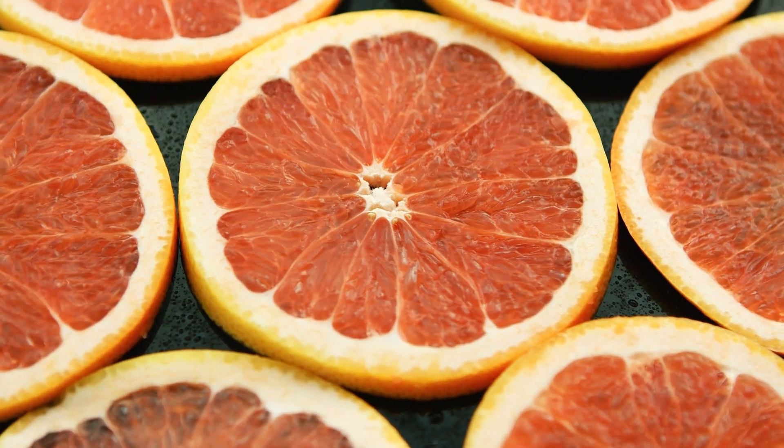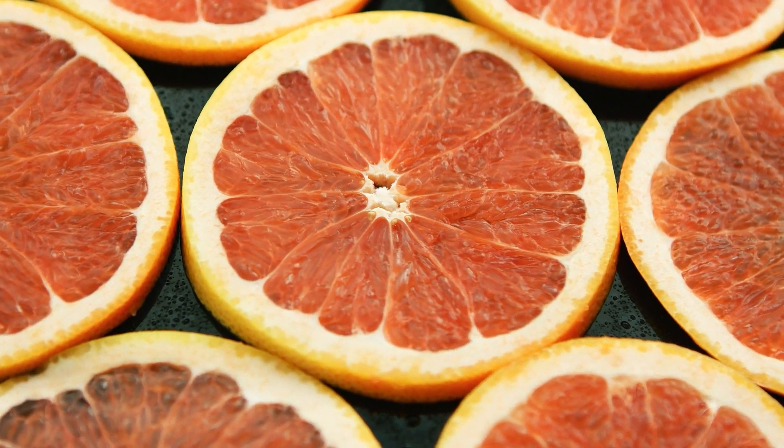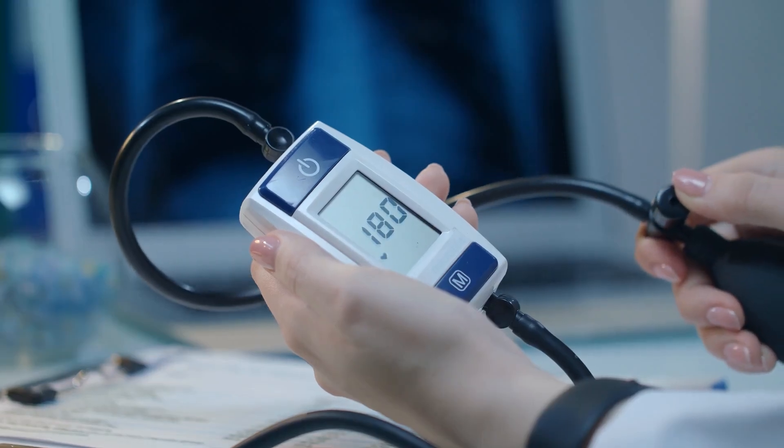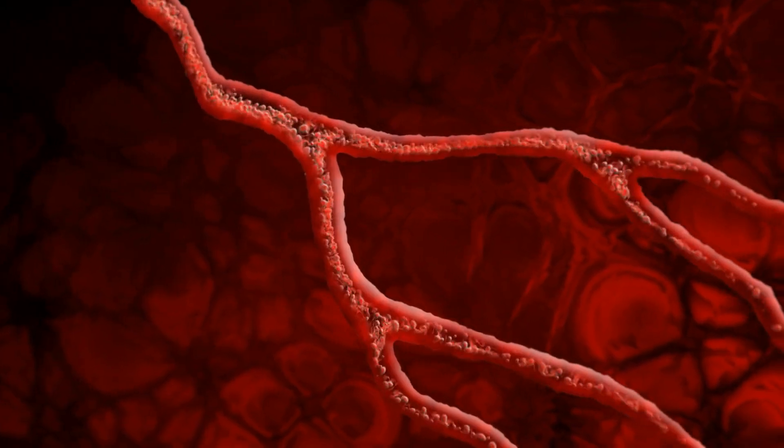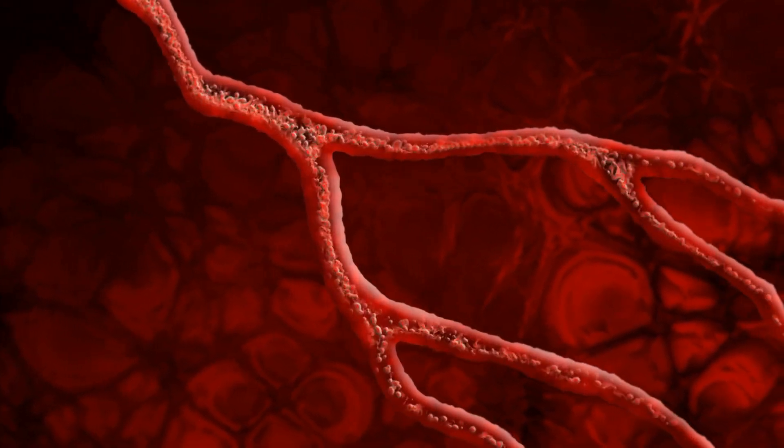In cases where grapefruit and medication can't mix, keep an eye out for the fruit and its juice on labels, as these things can pop up in the most surprising of places. It might be tempting to have some grapefruit anyway if it's been a while since your medication was taken, but its effects can last for a surprisingly long time. In the case of felodipine, a drug used to treat high blood pressure, grapefruit can still affect its action even if consumed a whole day before.